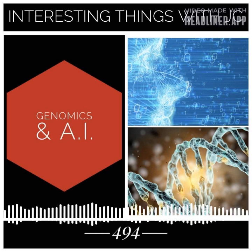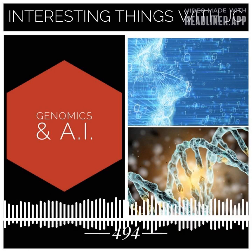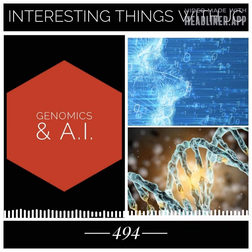Genomics — it's the study of genes and their function. It involves analyzing the DNA that makes up our genes and understanding how those genes work together to create and maintain the processes of life.